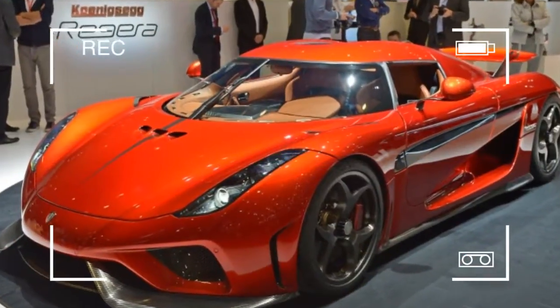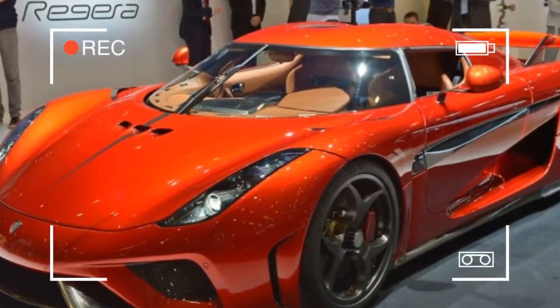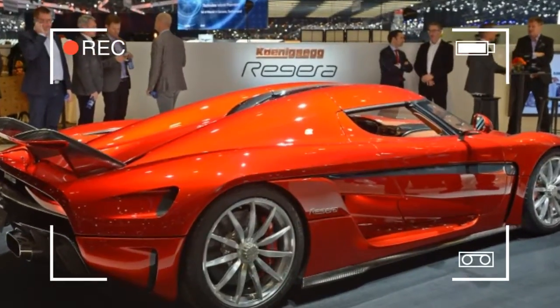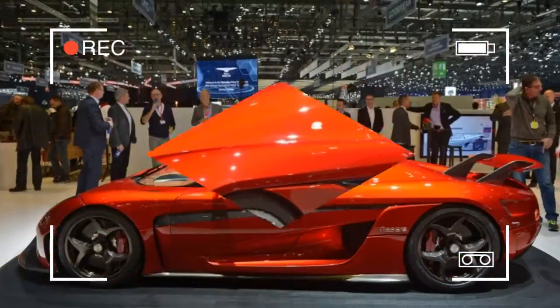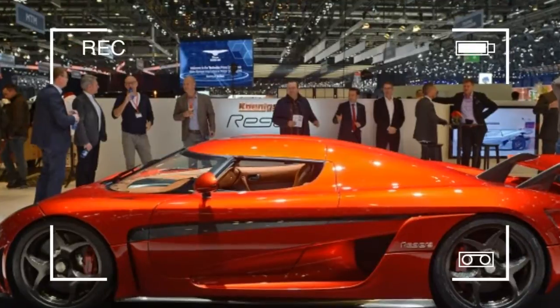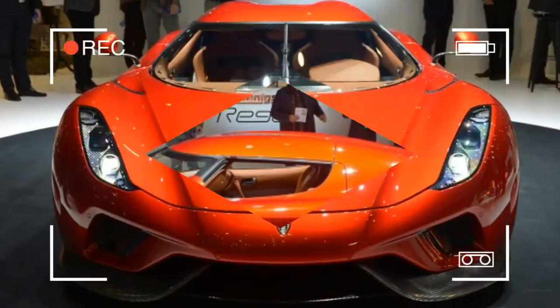Take for example the Regera, the company's all-new model and a car that makes the 1,341 hp One:1 that we drove not long ago look slightly underpowered. The figures are somewhere beyond being merely intimidating.